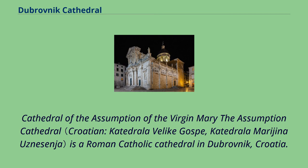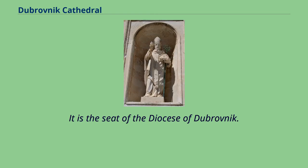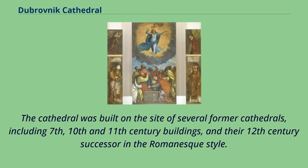The Cathedral of the Assumption of the Virgin Mary is a Roman Catholic cathedral in Dubrovnik, Croatia. It is the seat of the Diocese of Dubrovnik. The cathedral was built on the site of several former cathedrals, including 7th, 10th and 11th century buildings, and their 12th century successor in the Romanesque style.